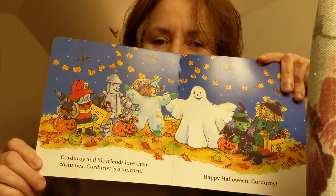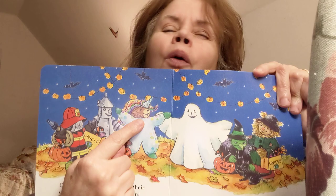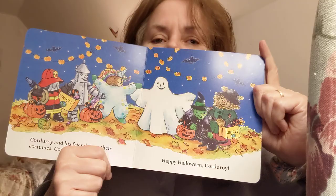Corduroy and his friends love their costumes. Corduroy is a unicorn — what a cool costume he has! Look, there's a tin man and a fireman and a ghost and a witch and a scarecrow. And the black kitty too. It says: Happy Halloween, Corduroy.